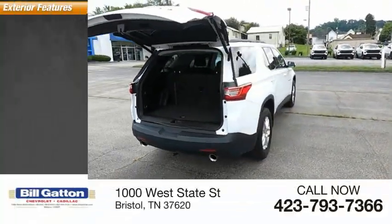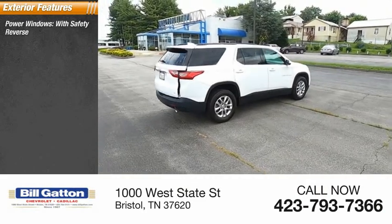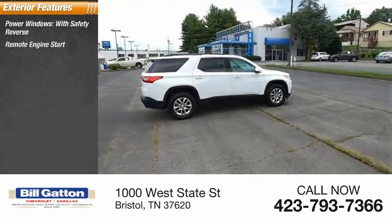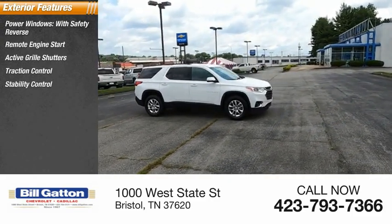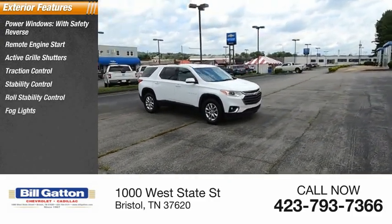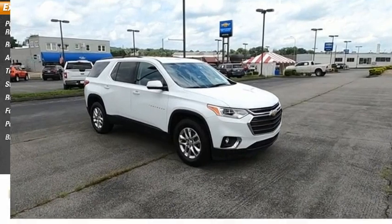Here are some of this vehicle's great options: power windows with safety reverse, remote engine start, active grille shutters, traction control, stability control, roll stability control, fog lights, power brakes, and braking assist.